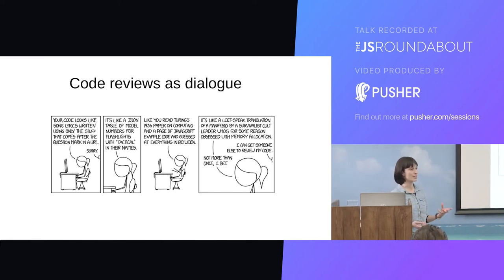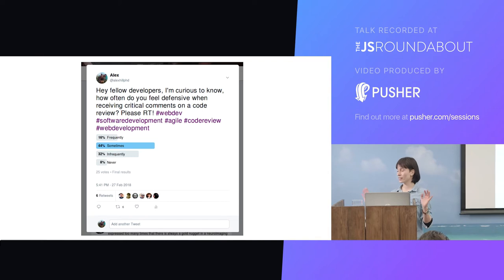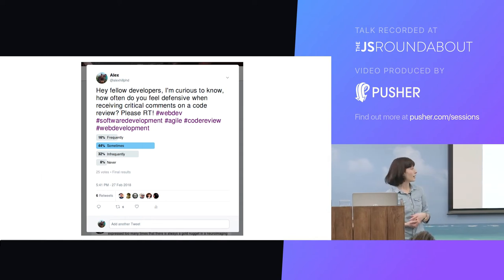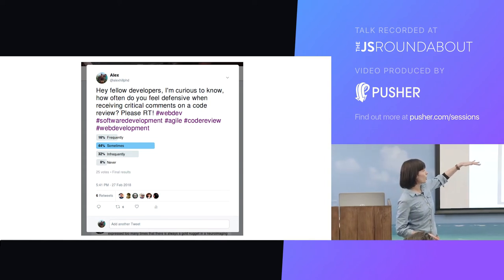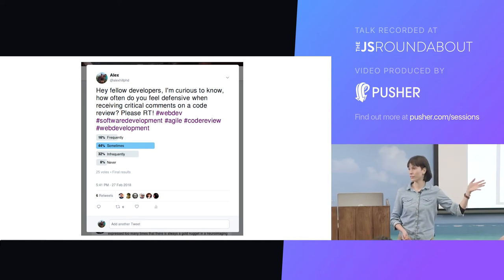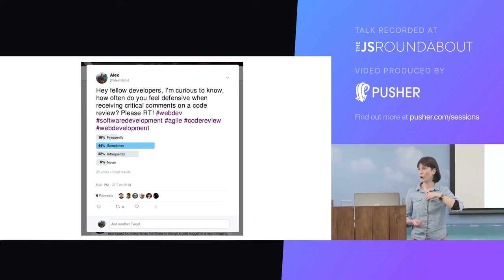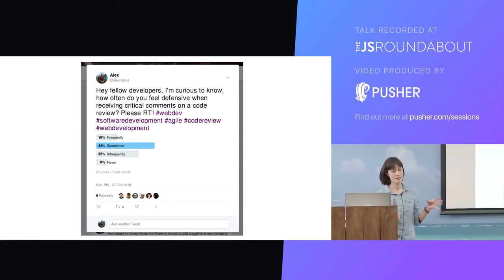I think bearing this in mind can massively improve your code review process, and it's very easy to forget. Here's a highly unscientific sample from my Twitter followers, where I asked people how often they feel defensive when receiving a code review. A couple of people said they never feel defensive, which I think is remarkable. Basically the takeaway message is that pretty much everyone has experienced feeling defensive during a code review — whether it's because they've had an abrasive reviewer, someone they didn't get on with, or whether it's something they feel in a new job particularly. I think this is an extremely relatable experience.